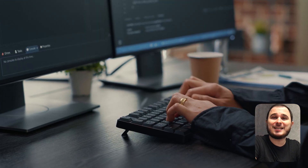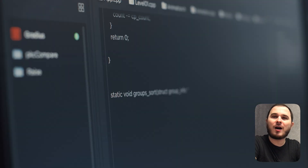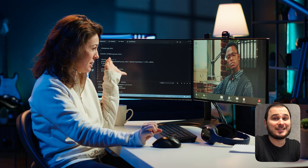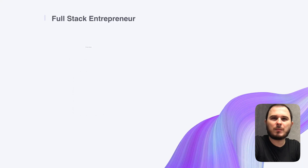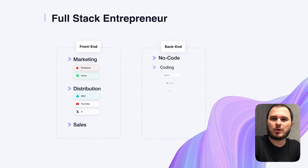Nobody knows what will succeed and what won't. Your idea and your code are the only flexible elements — user problems are not. Many of us are not big fans of marketing and distribution, but it's a huge mistake. We typically enjoy focusing on product coding and development instead. But if you want to make money with your micro SaaS, you have to become a full-stack entrepreneur.